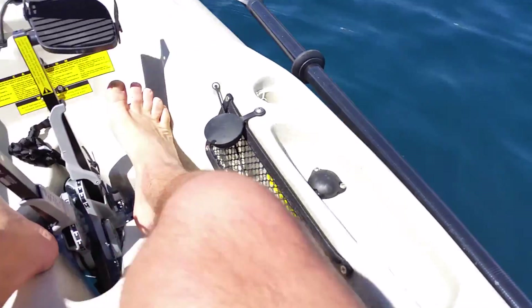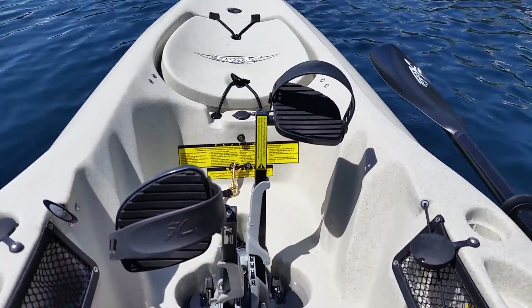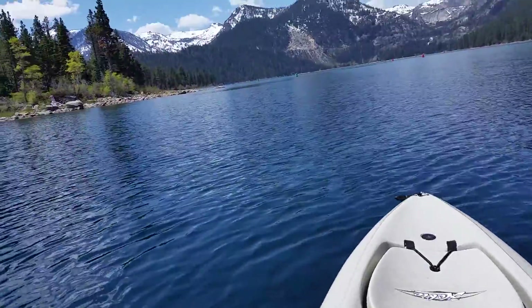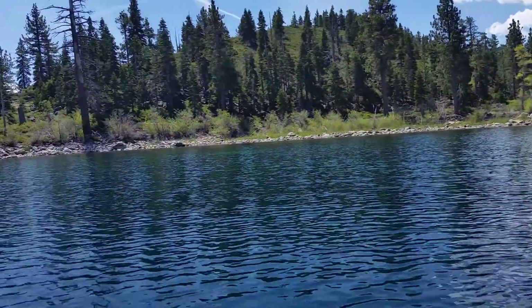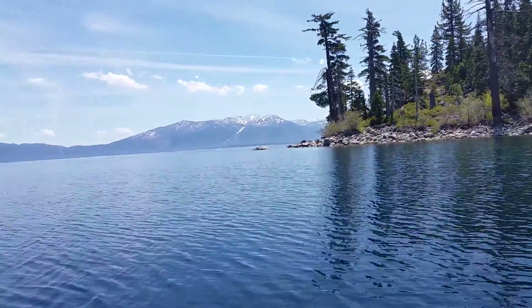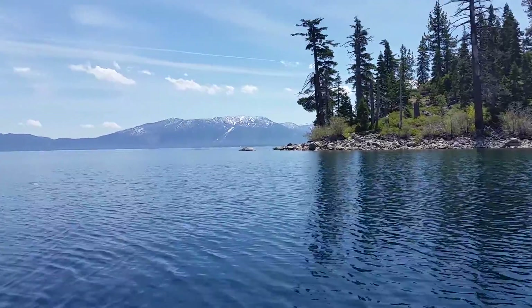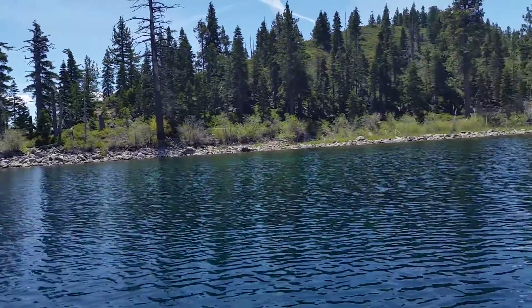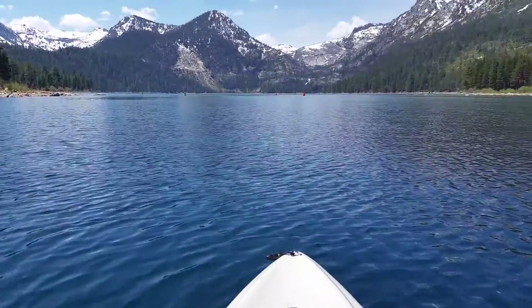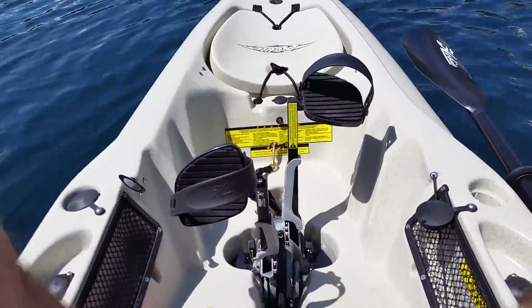Today is my maiden voyage. I'll do a little video of it later. I have already covered three times as much terrain and water as I normally do in my paddle boats. It's a 12-foot boat with a pedal mirage drive.